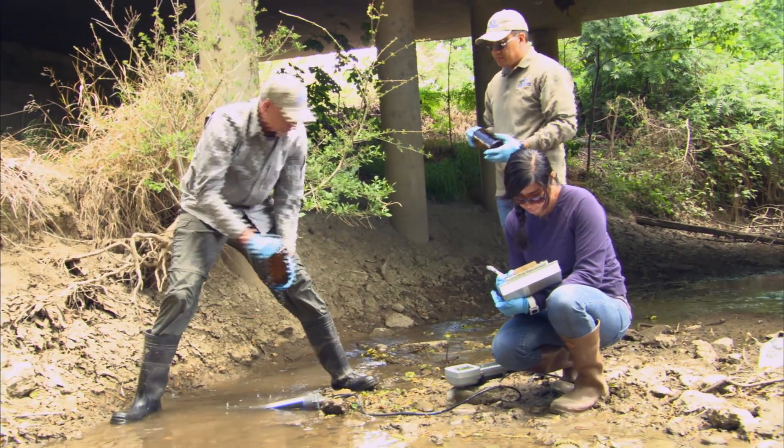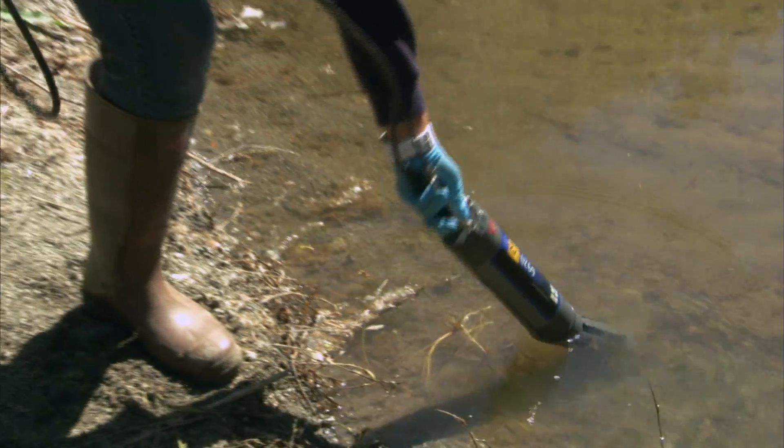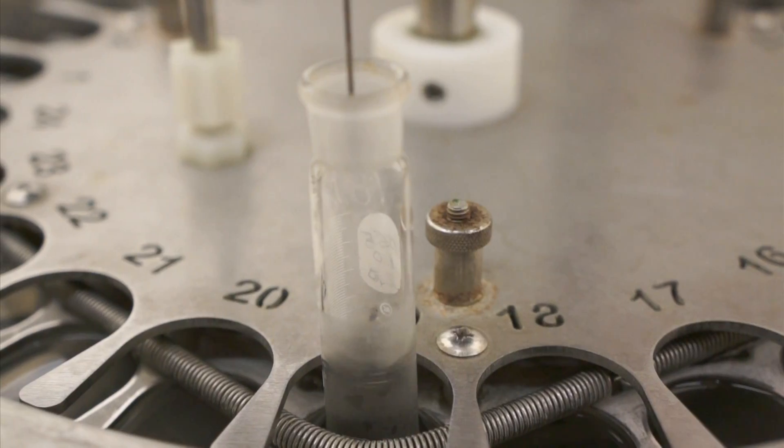DPR scientists collect about 1,400 samples each year from different water bodies in northern and southern California. Water samples are chemically analyzed at state laboratories using sophisticated technical equipment. We take samples both in the rainy and dry seasons.